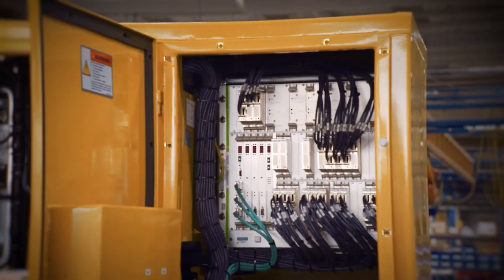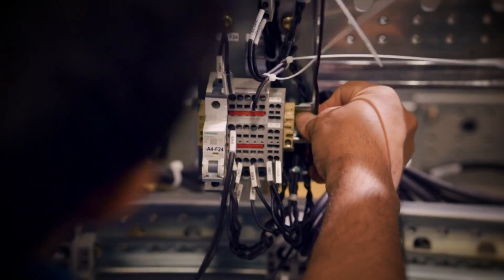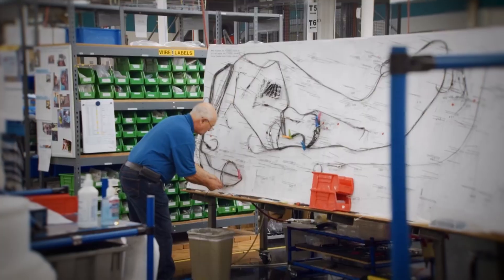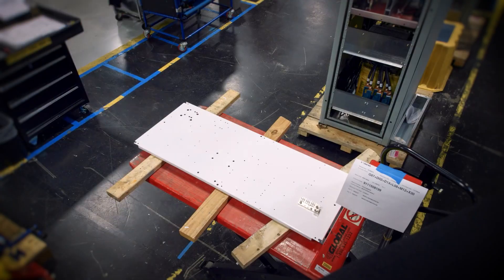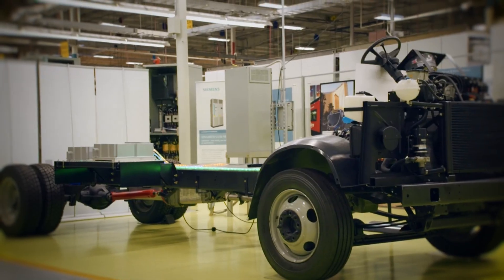Many successful professionals in automation didn't start with fancy degrees — they started with curiosity and practical projects. You can begin by working on simple automation tasks using microcontrollers like Arduino or Raspberry Pi, simulate industrial tasks, create small control systems. The key is to learn by doing.